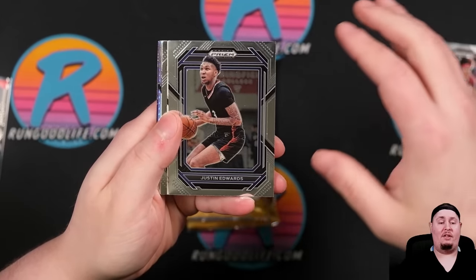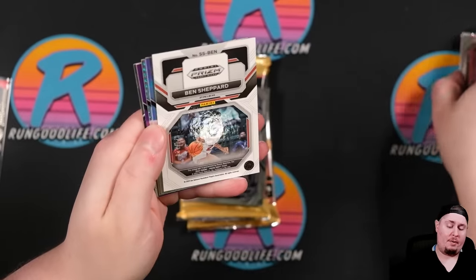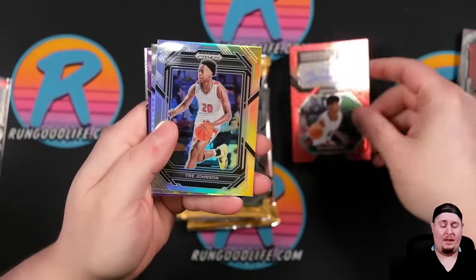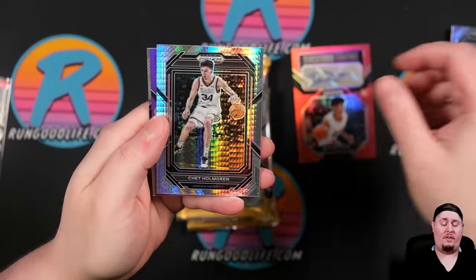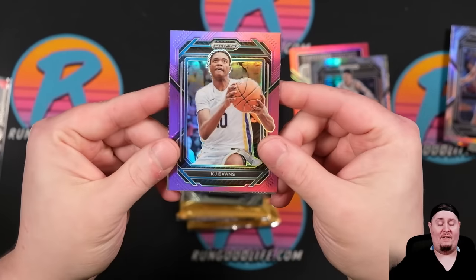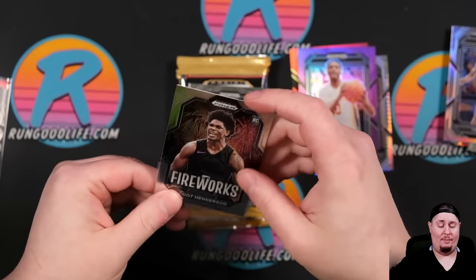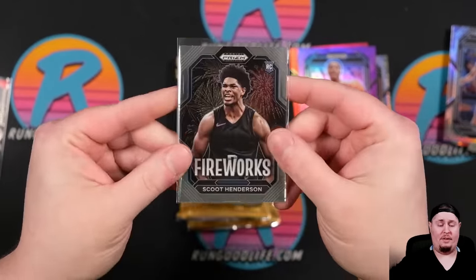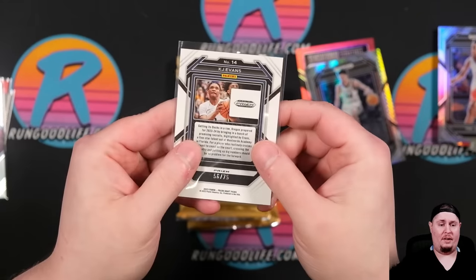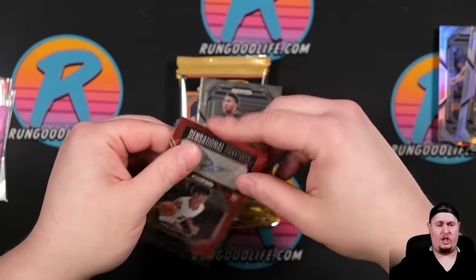Anthony Black right there, Justin Edwards. There's a second-year Benny Matherin. Ben Shepard is going to be our auto to 125 — Sensational Signatures of Ben Shepard. Trey Johnson Silver, there's a Chet second year — that's cool that Chet's in the set. KJ Evans on the purple and a Fireworks — there's our first look at a Scoot rookie right there. Interesting to see what's going to happen in Portland with Dame no longer there. KJ Evans going to 75. And our auto was Ben Shepard.